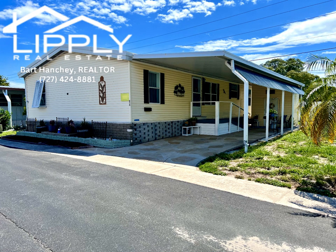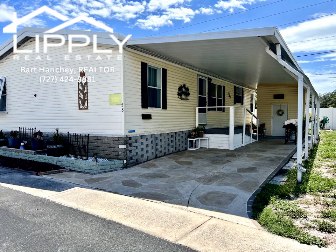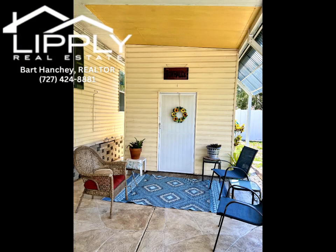Welcome to Palm Hill Country Club, a vibrant 55 plus cooperative mobile home park where all 1096 homeowners share equally in the homeowners association, fostering a true sense of community and camaraderie.